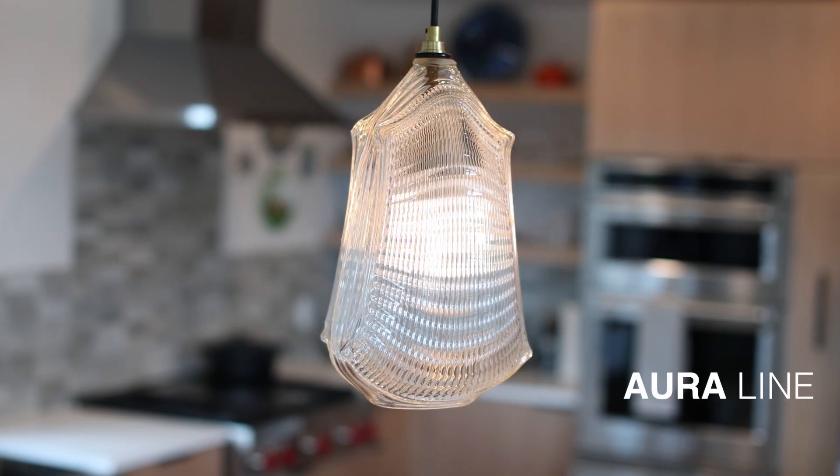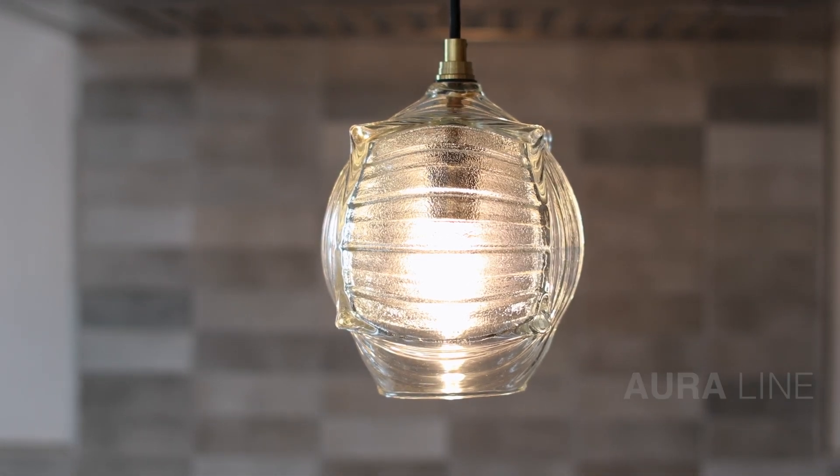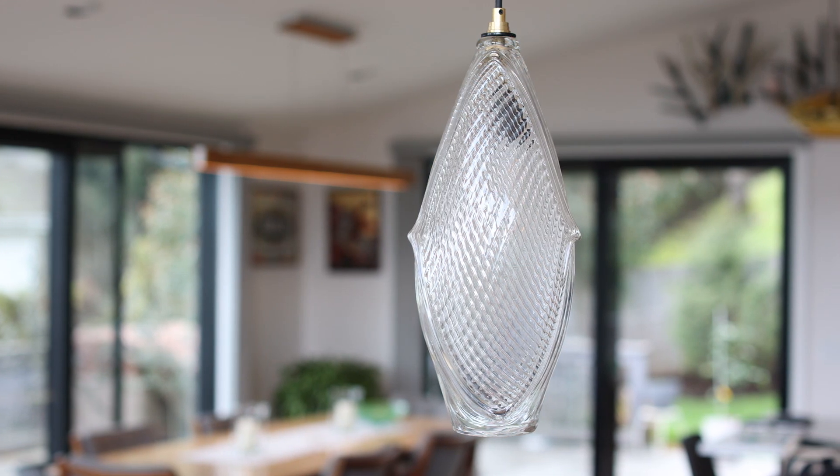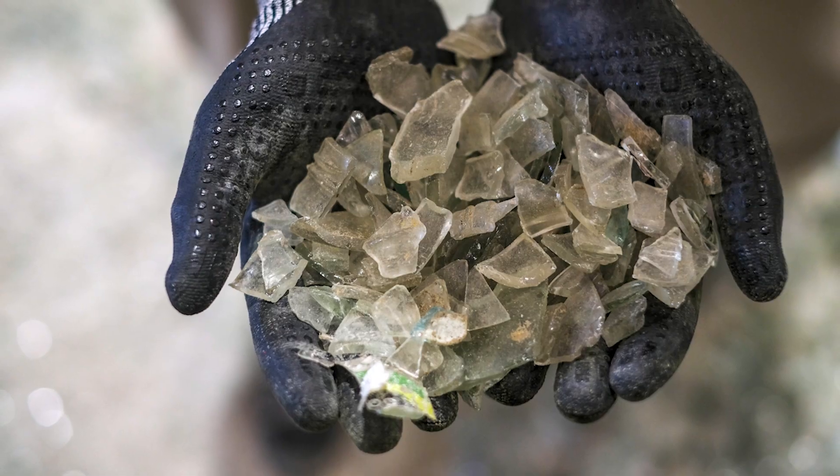At BrightBlock we transform discarded architectural glass blocks into uniquely refined handmade glass pendant lights. Instead of heading to the landfill or being crushed into landscaping material,